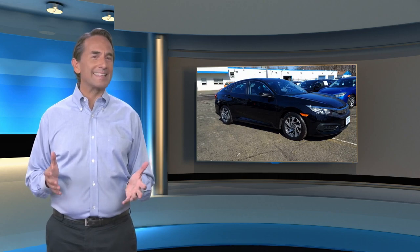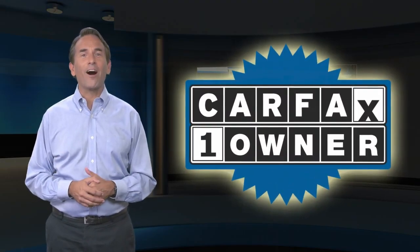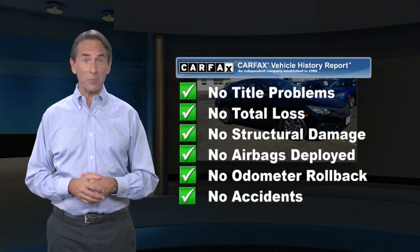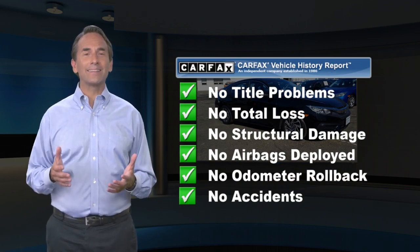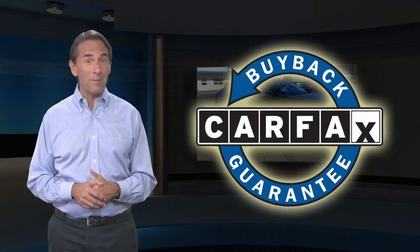Feel confident in this Carfax Verified One Owner Vehicle with a Carfax Vehicle History Report. Find this complimentary Carfax Vehicle History Report online or contact the dealership. This vehicle qualifies for the Carfax Buyback Guarantee.